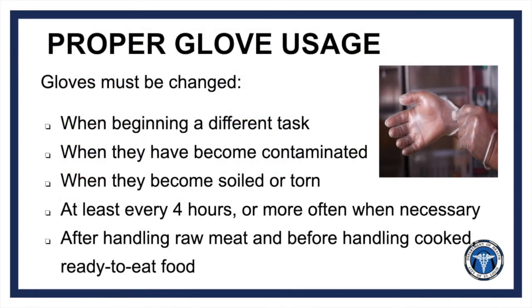To ensure gloves are not sources of cross-contamination, they must be changed before beginning a new task, if they become contaminated, when soiled or torn, after four hours or less of continuous wear, after handling raw meat, and before handling cooked ready-to-eat food.